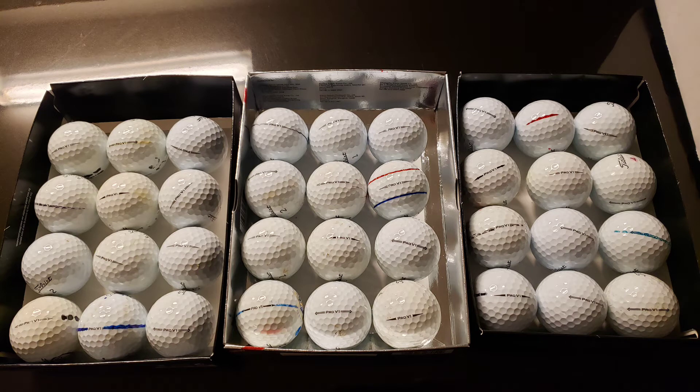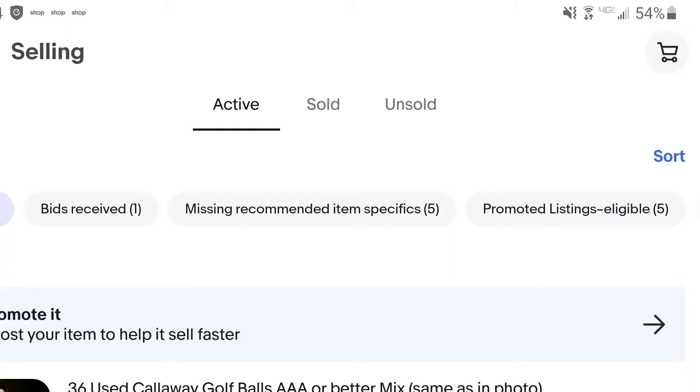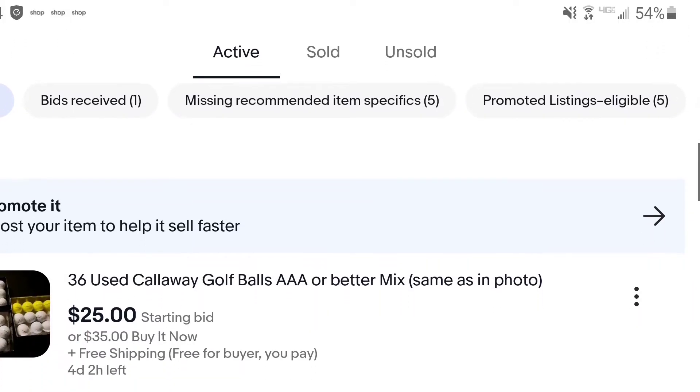So I spent a night packaging my golf balls, organizing them, sorting them, putting them into different categories, and getting them ready to be sold on eBay. And with this being Fostering Golf Balls, I decided to sell them at a relatively cheap price, hoping that these golf balls will find a forever home somewhere else — or eventually they'll just be lost in the woods, just like how I found them.